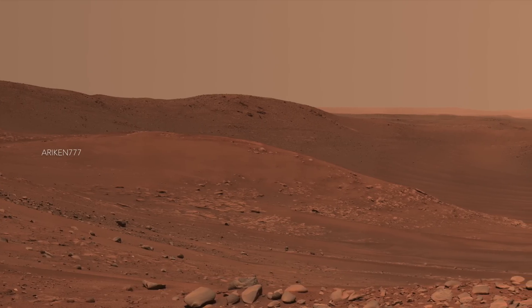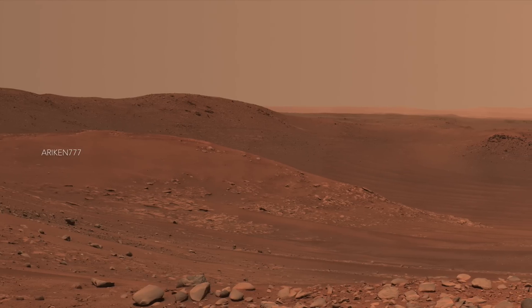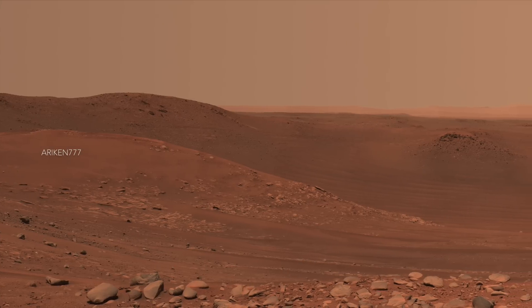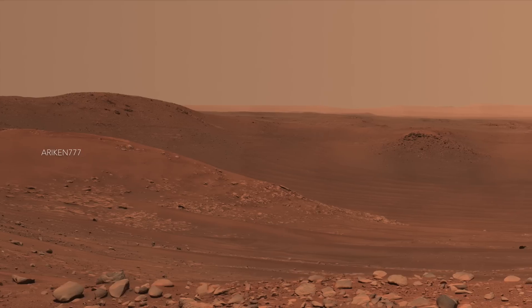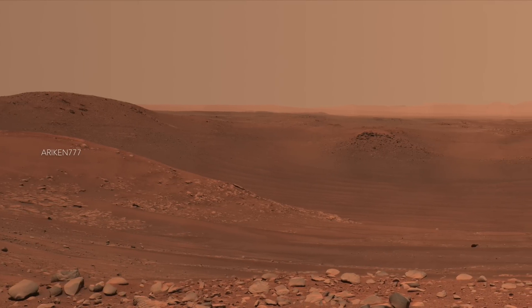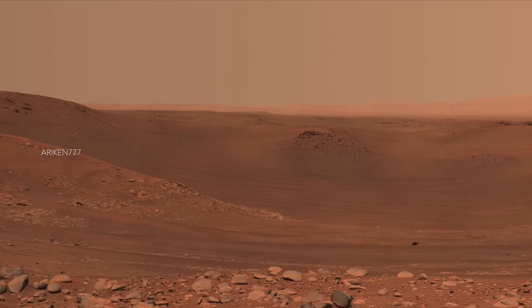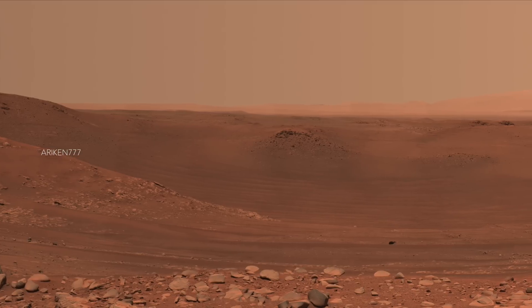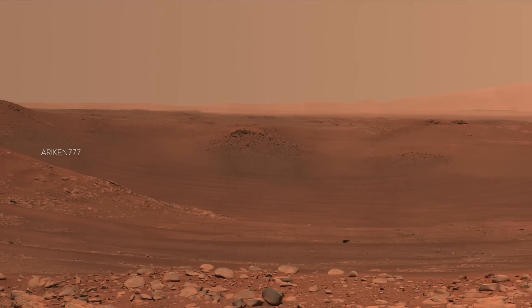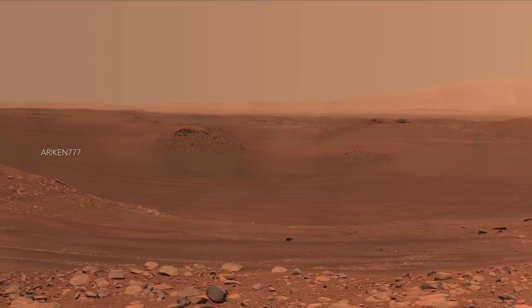such a steeply angled bedrock section could indicate the presence of a large Martian sandbar made of sediment that billions of years ago was deposited by a river flowing into the lake that Jezero crater once held. The most distant point on the crater's rim, just to the left of center, is about 3,500 feet away from the rover. The large boulder seen in the far right of the image is about 65 feet away and is about 5 feet in diameter.